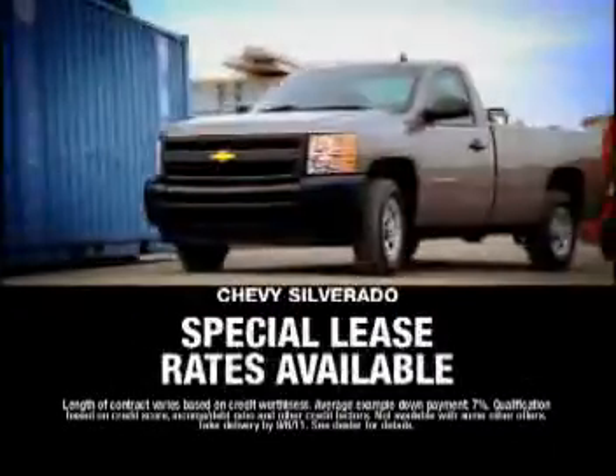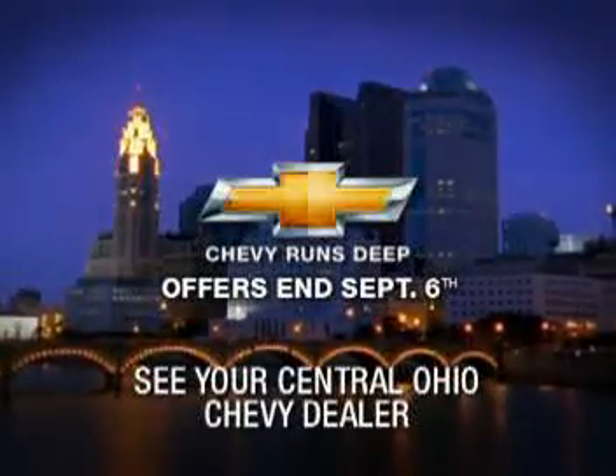Even with less than perfect credit, there are special lease rates available too. Don't settle for a used truck — buy new from your Central Ohio Chevy dealer by September 6th.